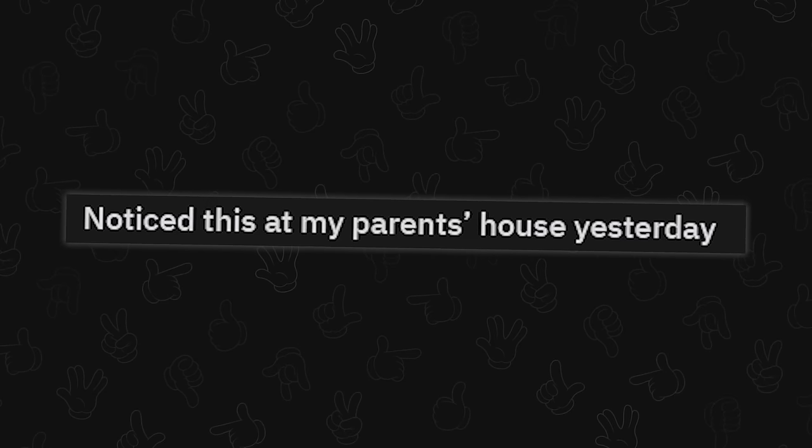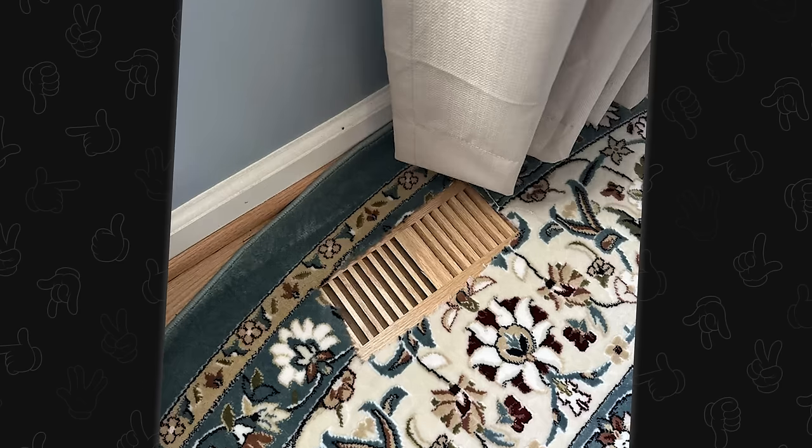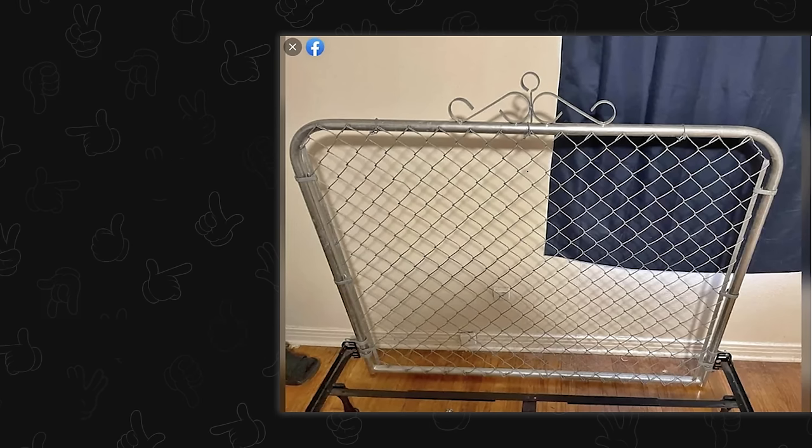Noticed this at my parents' house yesterday. My current house has floor vents. I didn't realize how much of a problem that was going to be until I got a rug and was like, oh, right. And then like the next size down is just way too small. And I honestly understand this for that trailer park aesthetic. It's true though. Oh my God, it's so true.